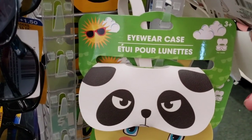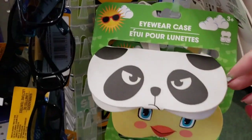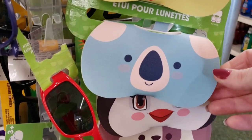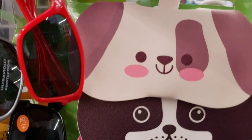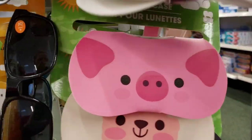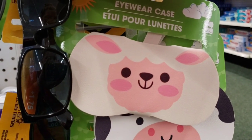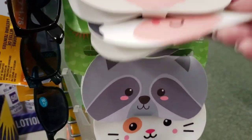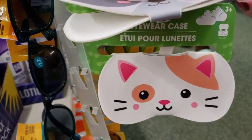Look at these eyewear cases — ages three and up. They have a little snap and a little handle. They almost felt like leather, but it's not. Look at all the animals they have: a little doggie, a Boston or a Frenchie, a little piggy, a lamb, a moo cow, a raccoon, and a kitty cat.